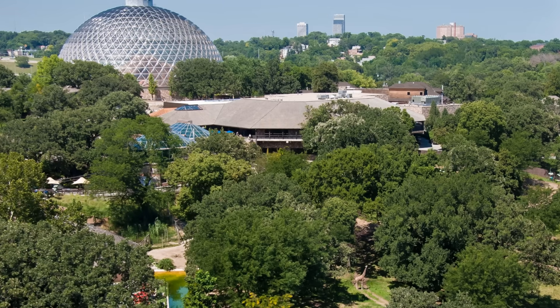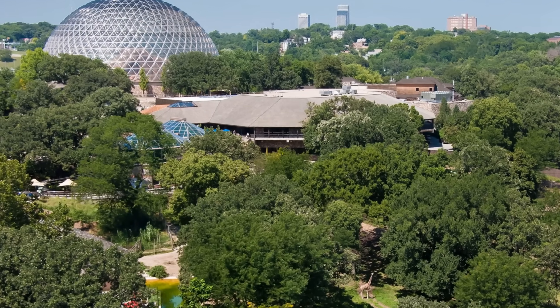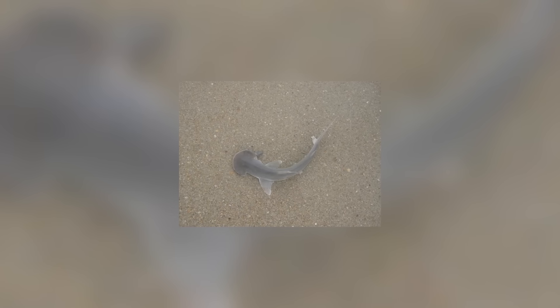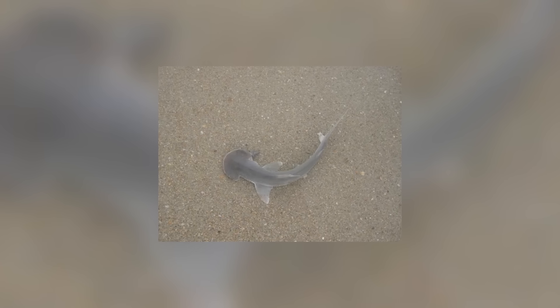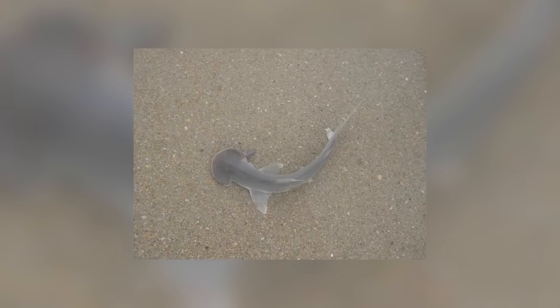One final interesting snippet about the bonnethead, though it has nothing to do with its diet, but is too interesting not to mention: it was the events that unfolded at Henry Dawley Zoo in Nebraska in 2001. A bonnethead shark gave birth to a pup, despite being in a tank with only females. It was the first confirmed case of parthenogenesis in a shark, where an egg from a mother develops into an embryo without any fertilization from a male.